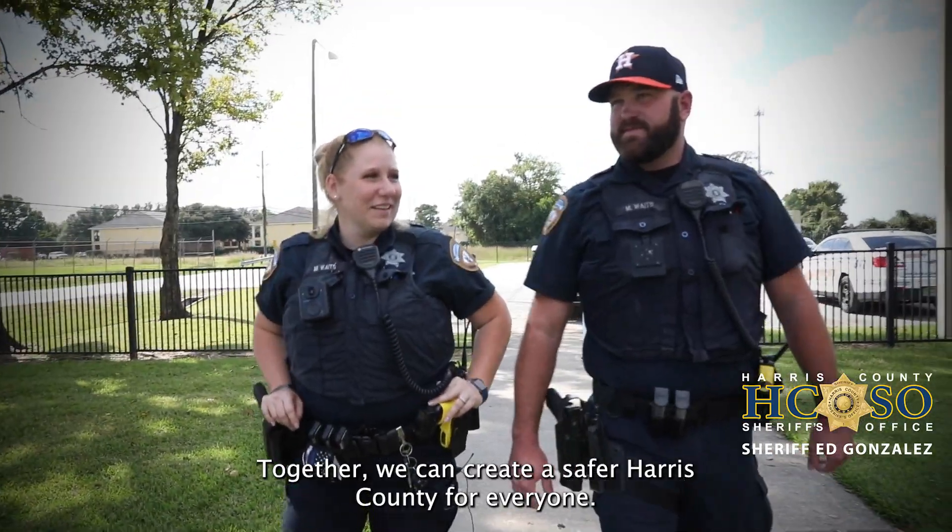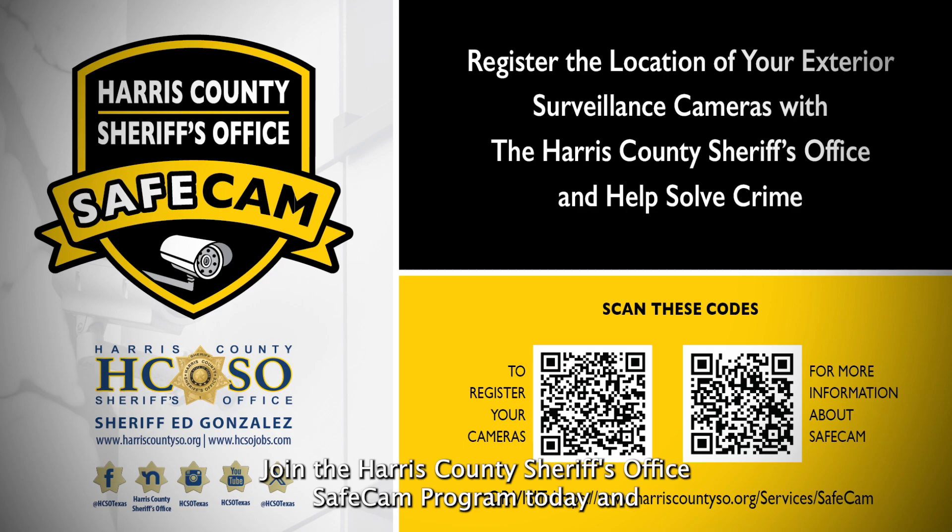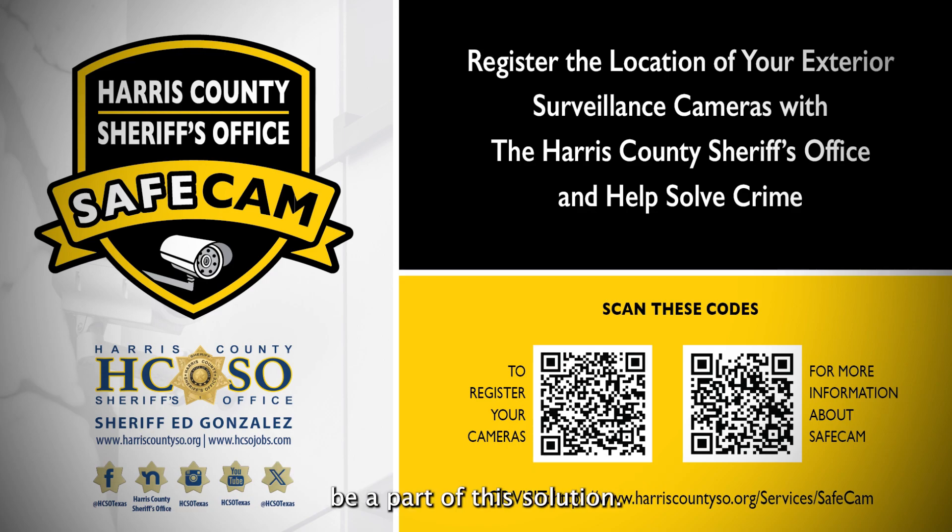Together we can create a safer Harris County for everyone. Join the Harris County Sheriff's Office SAVEcamp program today and be a part of the solution.